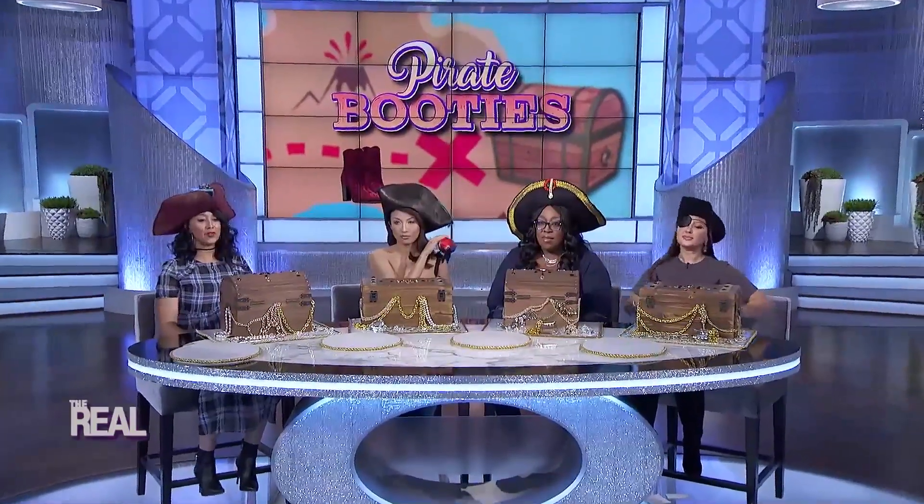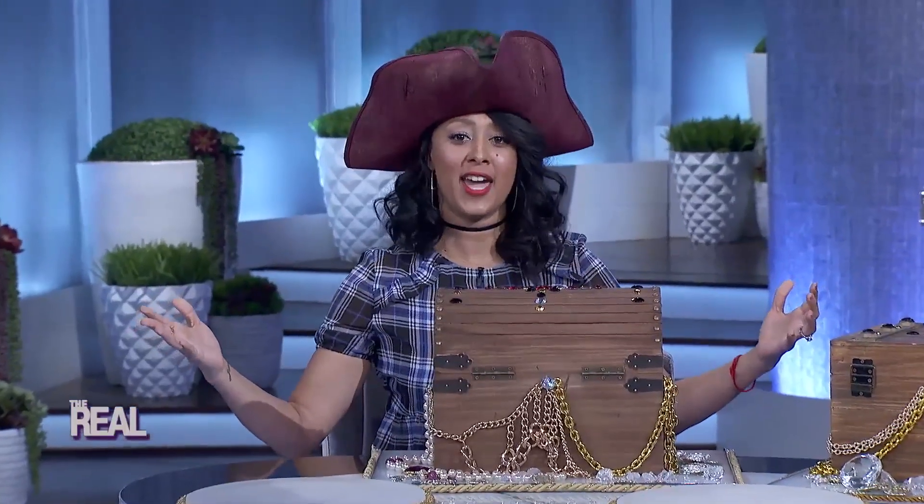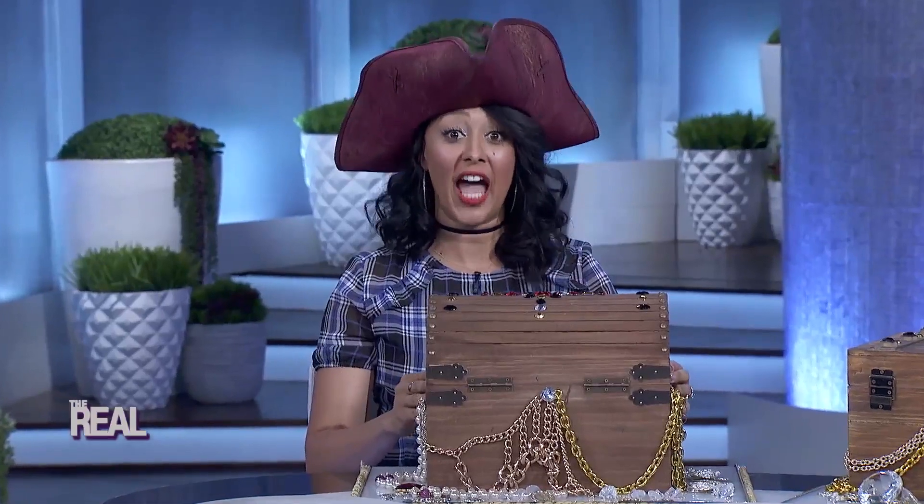Ahoy mateys, what bountiful treasure we have here today. Let's check out me loot with the lot of ya.